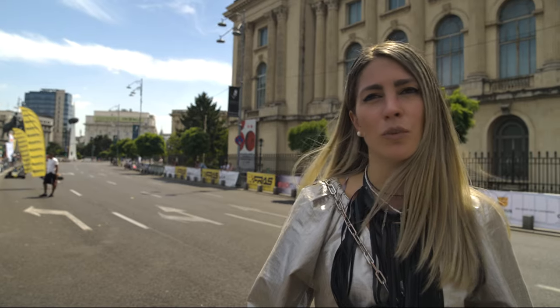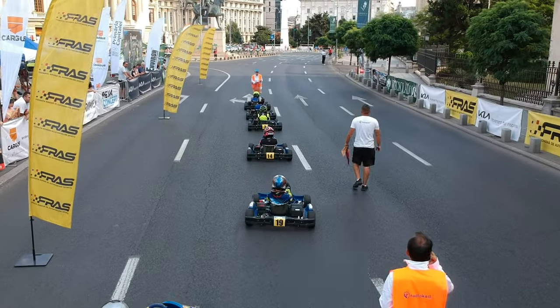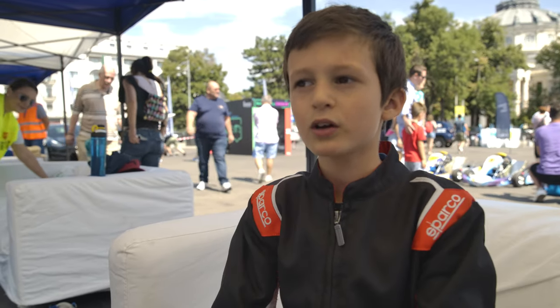He saw it on TV and he wanted to start. He was always passionate about cars and motorsport and after he saw the commercial on TV he wanted to try it — and that's how he started. Kart racing requires dedication from both the driver as well as their family. We have to go to training twice per week and it takes around three hours, three and a half, because it's one hour distance from Bucharest. We have competitions during the weekends — two days, Saturday and Sunday — but because he's happy, we are happy.